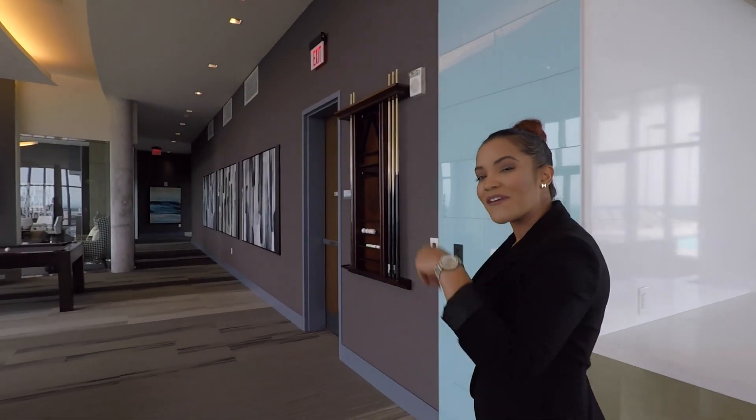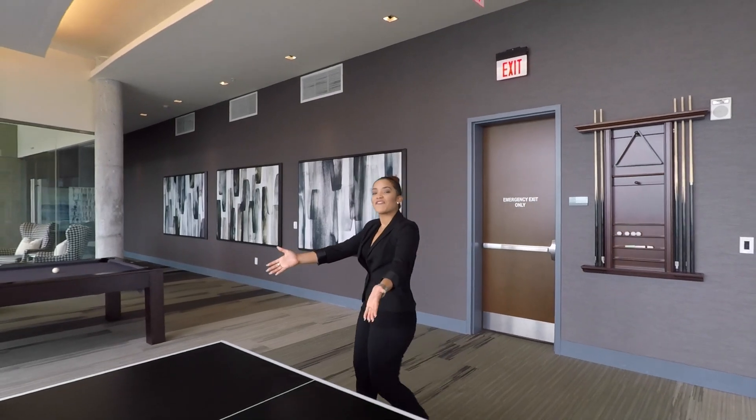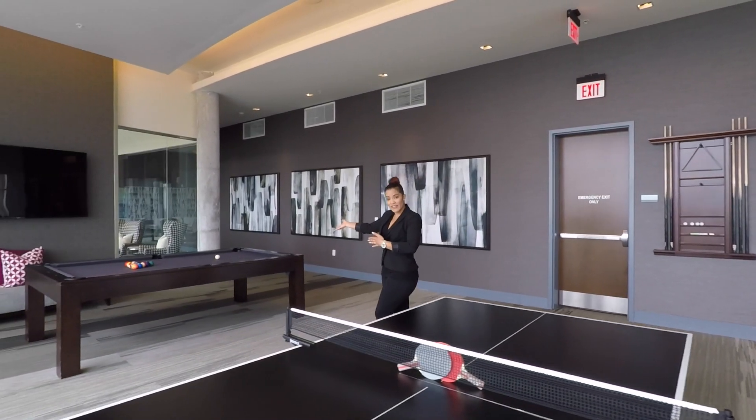If you want to take that meet and greet up a notch and have some friendly competition, feel free to use one of our table tennis tables or a billiard table.